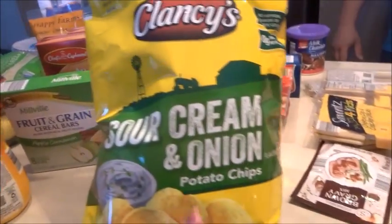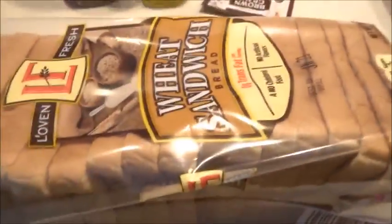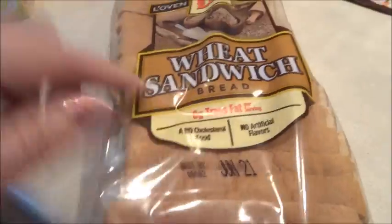I lied to you about the Walmart haul — these chips are a 9.5-ounce bag on sale for $1.09 right now at Aldi. I told you the Great Value was cheaper and I kind of lied. I also got some wheat sandwich bread.